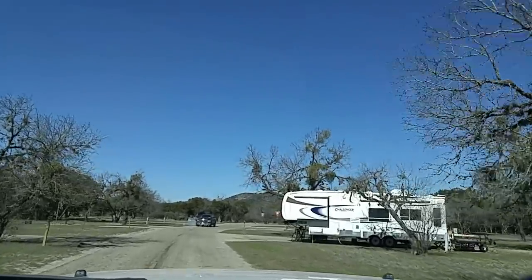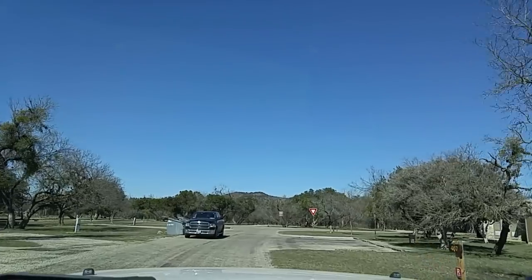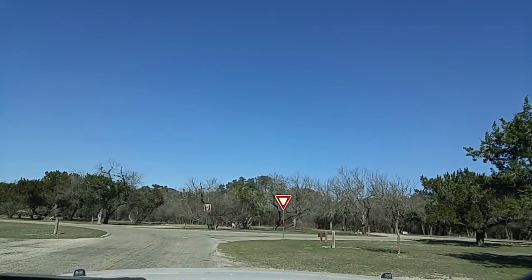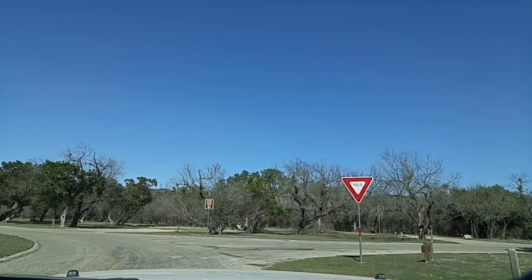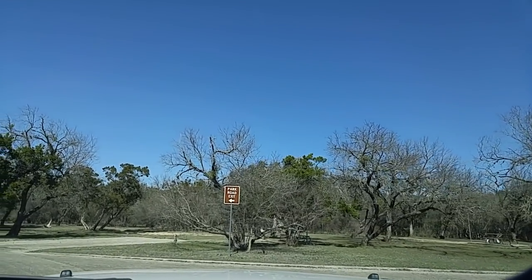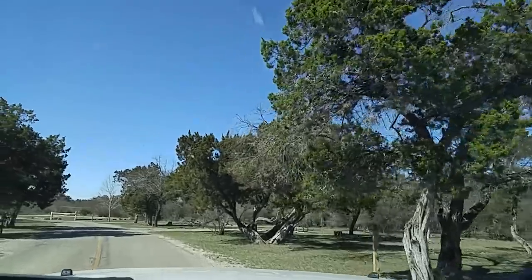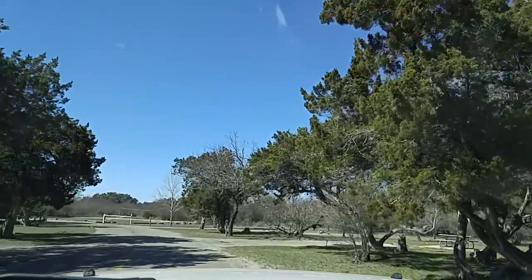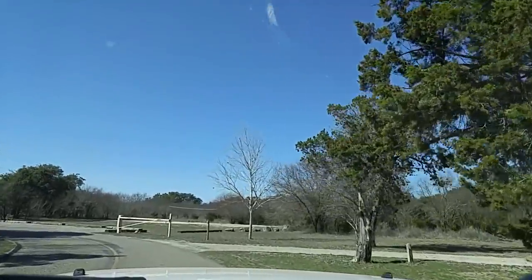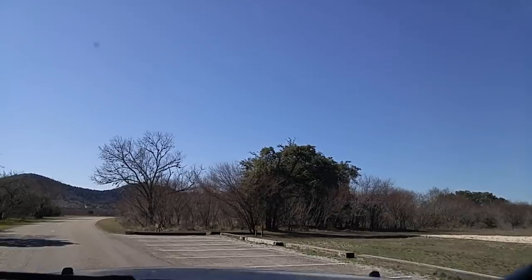They've got a lot of campsites, as you can see. This is just one section or one loop. They've got showers and restrooms and all kinds of stuff, a Coke machine if you need it — it's huge. All of the campsites are back-ends except for about 10 or so in the Shady Meadows Camping Area, which are full hookups — water, septic, electric — and those are pull-throughs. For those of you that just have to have a pull-through, that's where you'll get it.